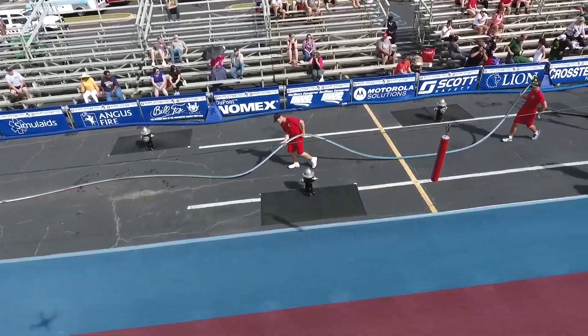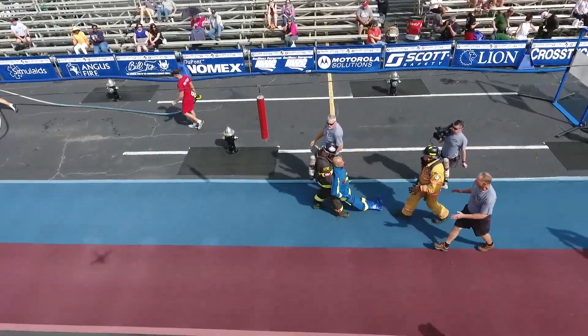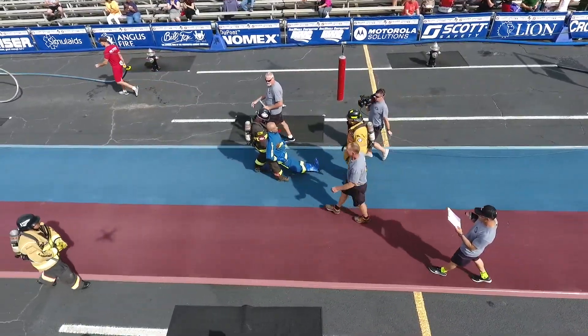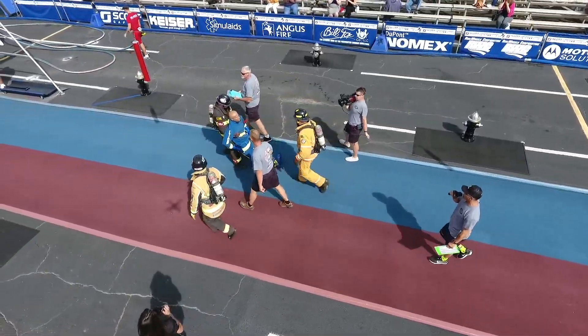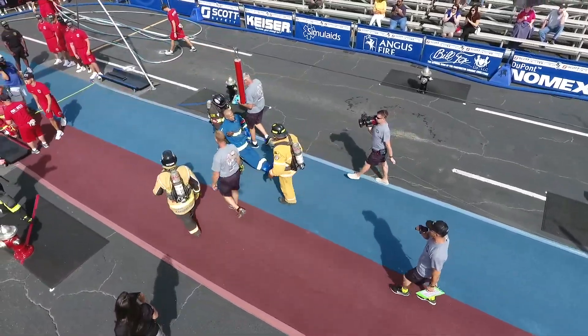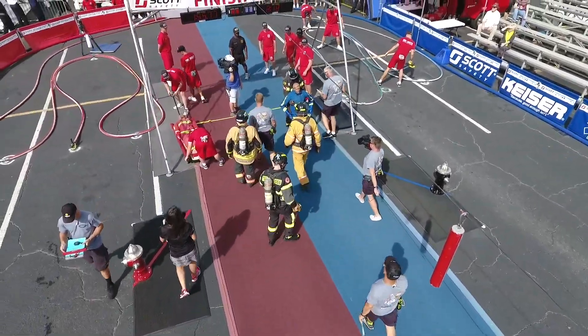Right now you're watching 66 years old — that's Tommy Stadler over on the blue side with Rescue Randy. Come on, Tommy. Showing us what right looks like. Still getting it done.